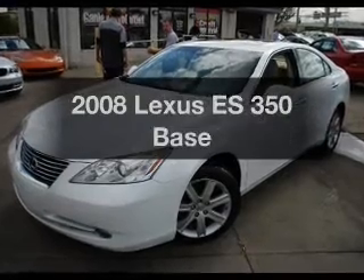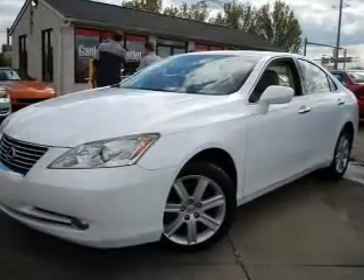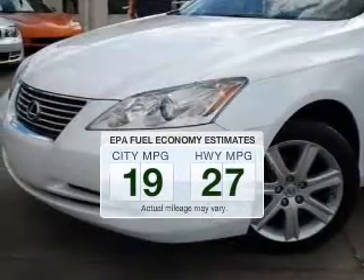Imagine yourself in this 2008 Lexus ES350. This is the set of wheels you've been looking for. Save your money and make less trips to the gas station to fill your gas tank when driving this fuel-efficient vehicle.